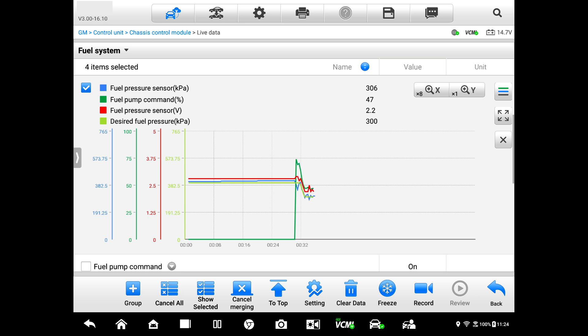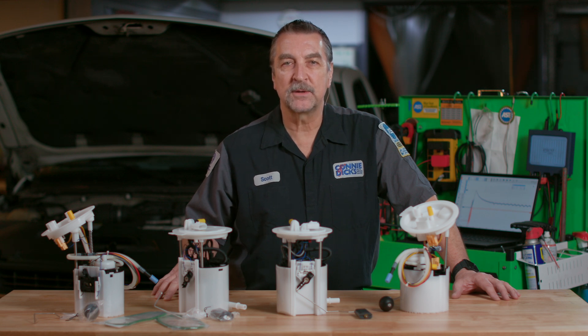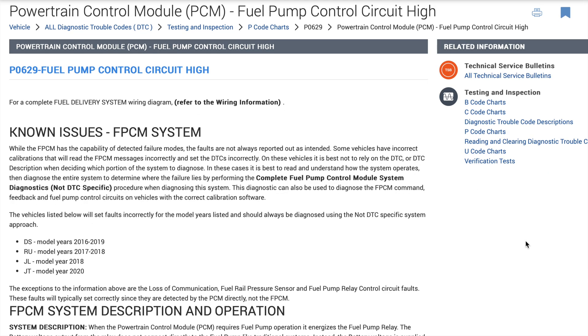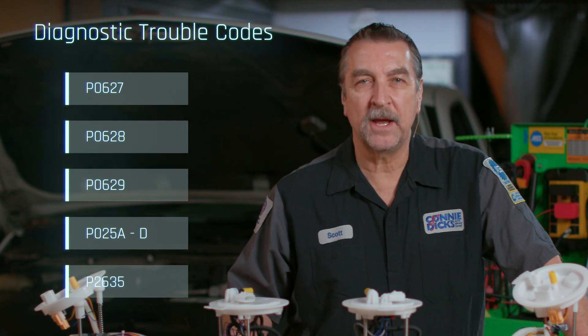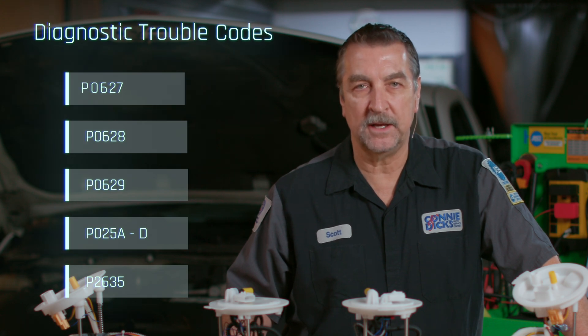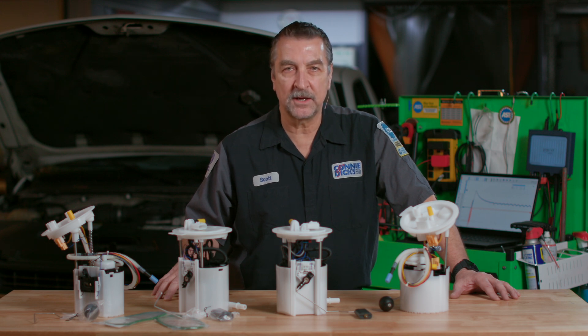The fuel pump module is typically tasked with providing clues to support a diagnosis. For example, the fuel pump control module can detect conditions such as high or low voltage and power consumption, and when used in conjunction with a pressure sensor, additional fuel pump performance routines can be performed. DTCs such as P0627, P0628, and P0629 are helpful for non-BLDC equipped vehicles, and P025A through P025D and P2635 can be used to gain additional insight on BLDC-equipped vehicles.